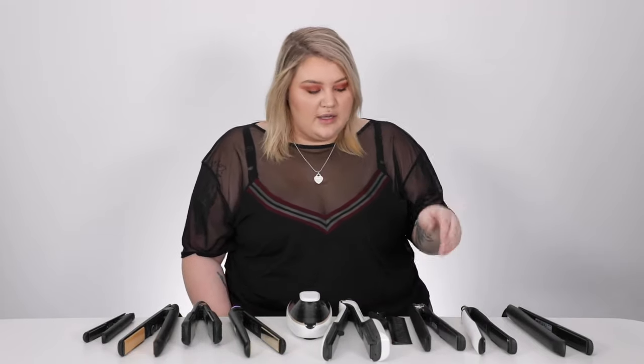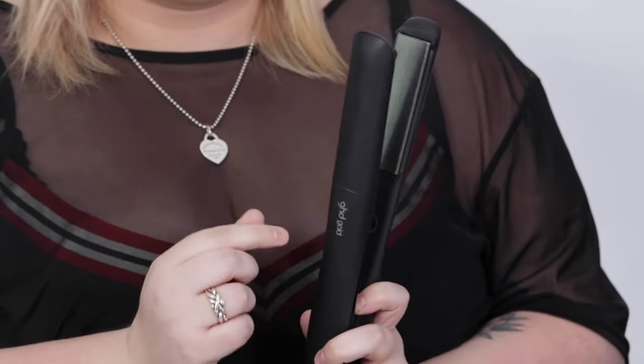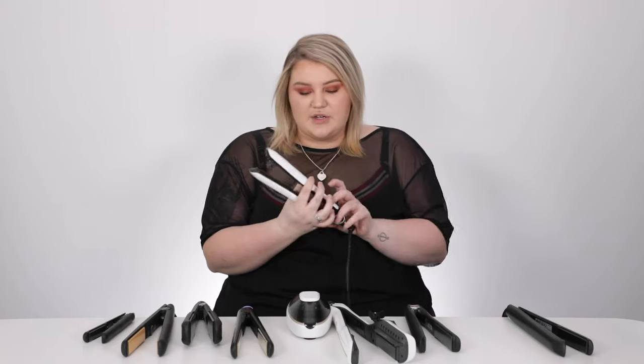Coming in at number three is the GHD Gold Professional iron. She's going to do every single thing you want her to do and she's super easy to use — set at 185, just hold the one button for a couple of seconds and it'll beep when it's hot. She's at a great price range if you've had an iron and want to step up without breaking your budget.